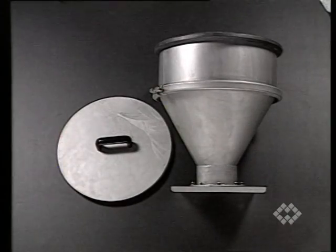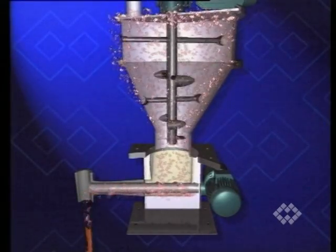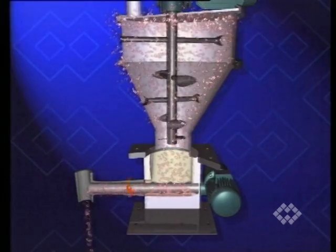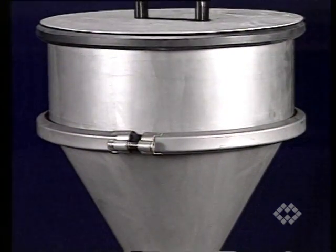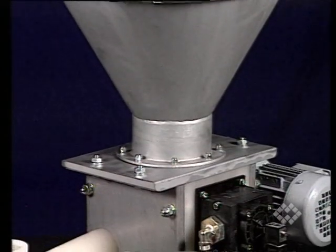Circular hopper with agitators to ensure correct feed for the metering tool by pre-blending of the product. MBW series micro-batch feeders can be supplied in food grade versions on request.